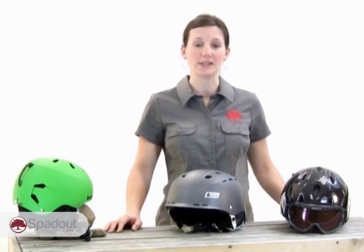Whichever style of helmet you need, the helmet is an important piece of equipment in helping to prevent injuries. All helmets for skiing should be certified for use by organizations such as ASTM, CEN, or SNELL.